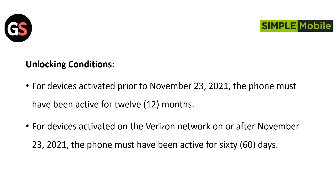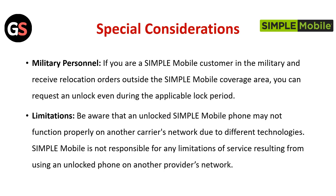Unlocking Conditions. For devices activated prior to November 23, 2021, the phone must have been active for 12 months. For devices activated on the Verizon network on or after November 23, 2021, the phone must have been activated for 60 days.